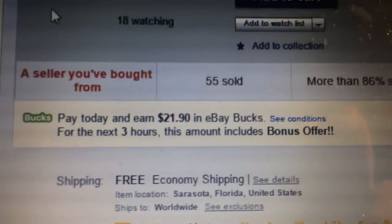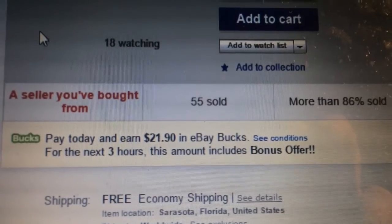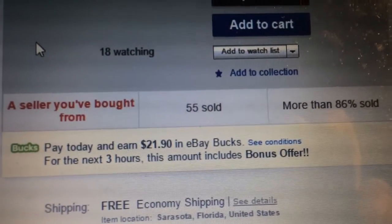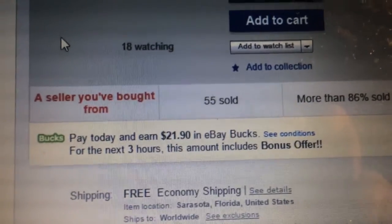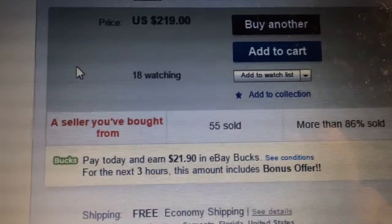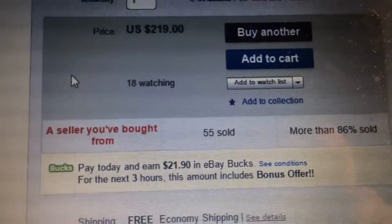The reason I'm putting this up is because in the next three hours, if you have eBay Bucks, they're giving you 10% back. I got $21.90 back in eBay Bucks. I wish I would have seen this earlier, but I just happened to see it now. It looks like they've actually sold 55, so I'm not sure how many they're going to get.